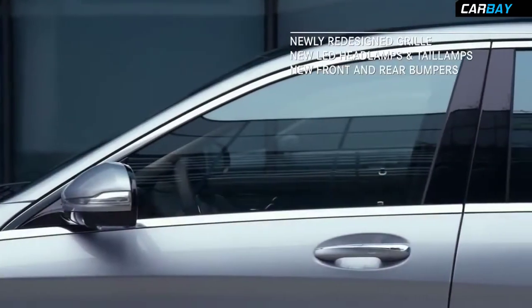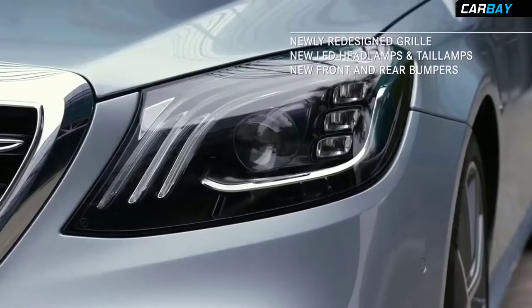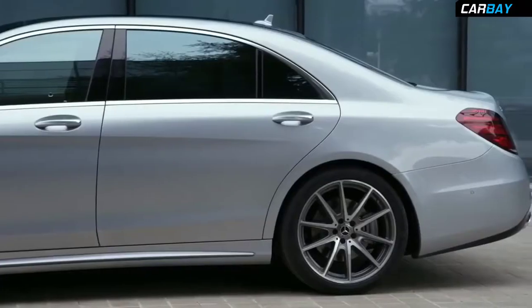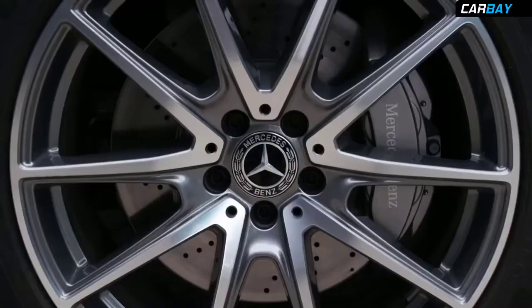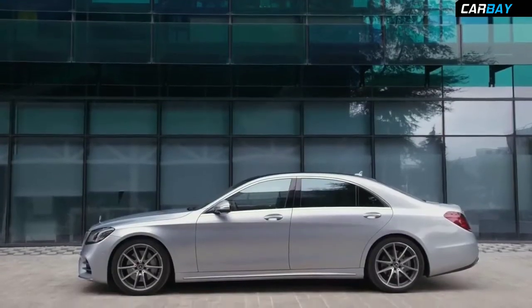One look at the exterior, with its newly redesigned grille, front and rear bumpers, LED headlamps and tail lamps, and chrome trim details, and you quickly appreciate the fact that this S-Class was designed with an eye for detail.